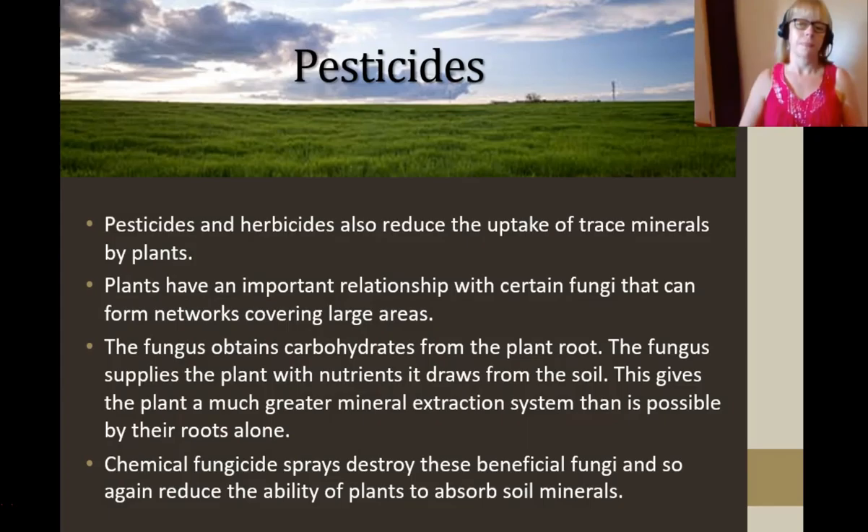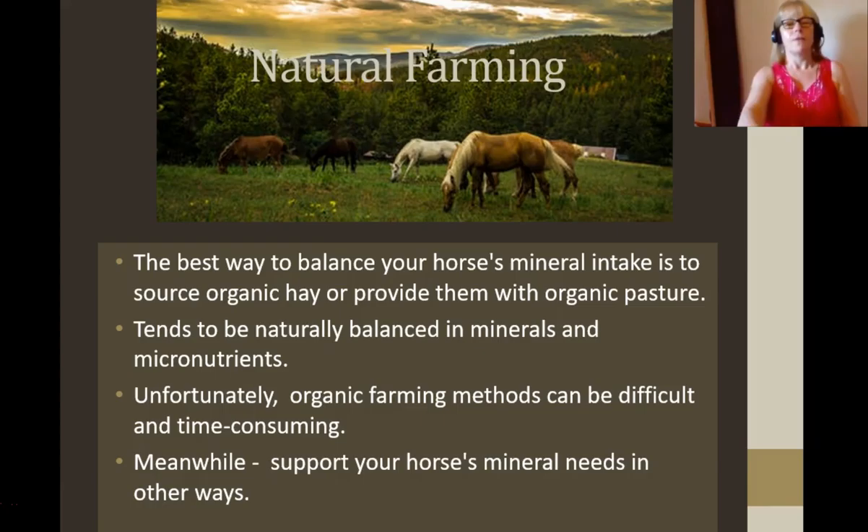Another factor in soil mineral problems is pesticides. Pesticides stop the uptake of minerals. Fungi under the ground form lovely little networks — they take carbohydrates from the plant, but the fungus supplies the plant with the nutrients it draws from the soil, giving the plant a much better mineral extraction system. Without the fungus, the roots have trouble getting hold of the minerals. Chemical fungicides sprayed for other types of fungi are killing off these good fungi and good bacteria, which again reduces the plant's ability to absorb minerals — and therefore your animals aren't getting the minerals.